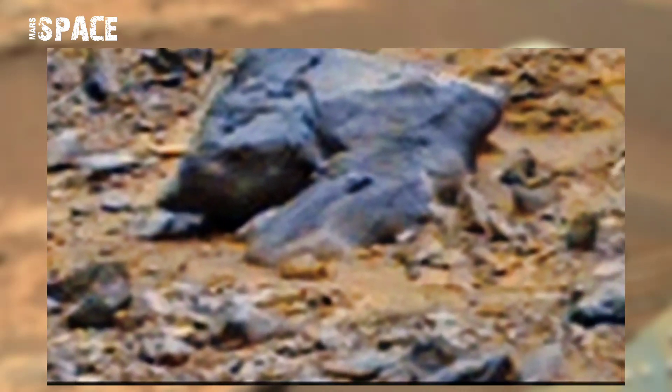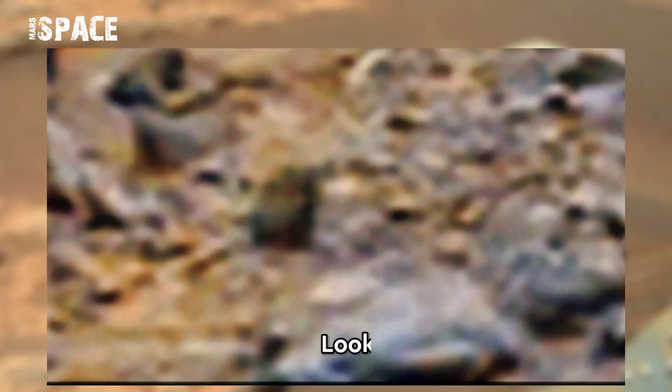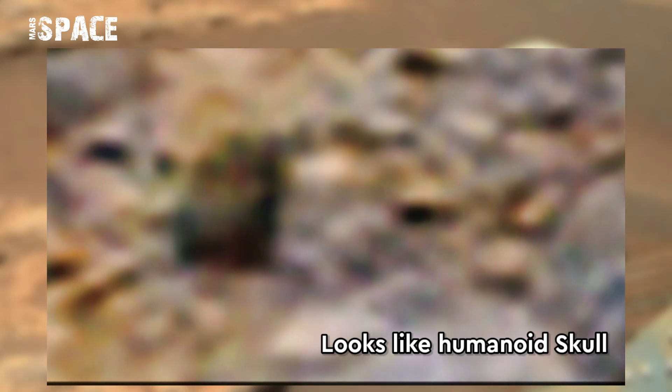It spotted an unidentified structure. What is it? Watch in close-up — it looks like a humanoid skull. Possible skull on Mars, or just a rock formation?